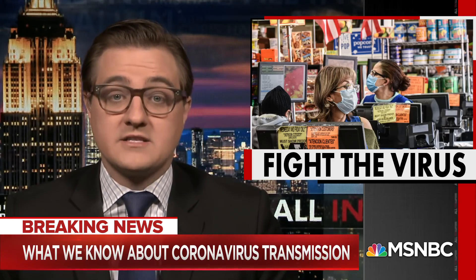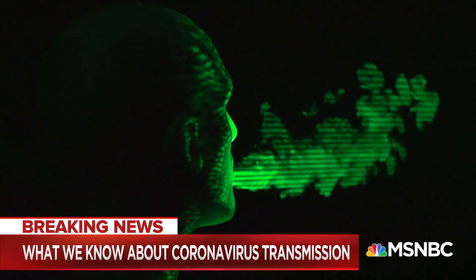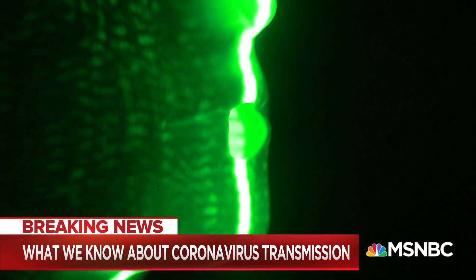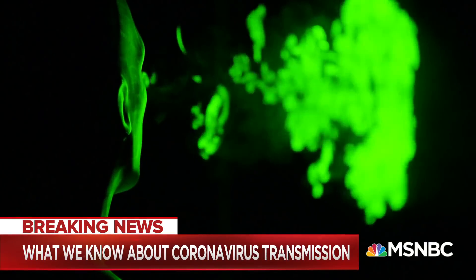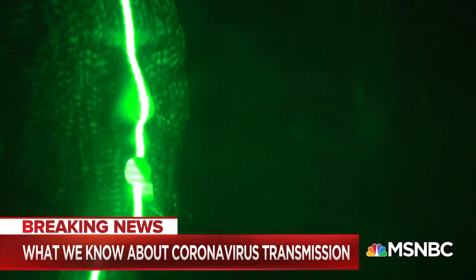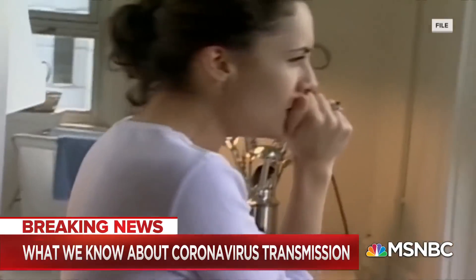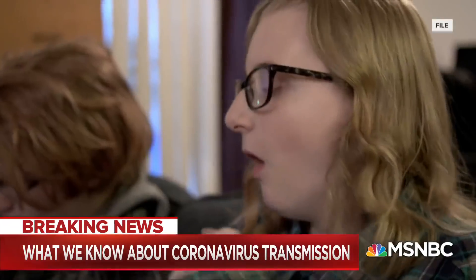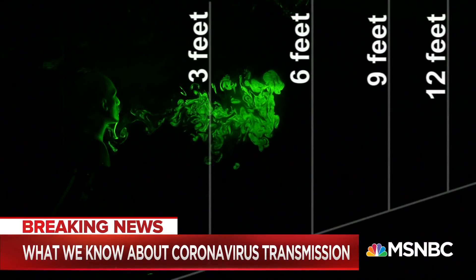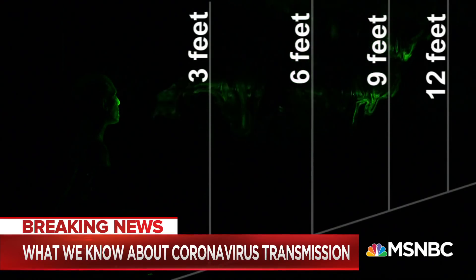NBC News correspondent Kerry Sanders did this amazing segment breaking down what that looks like and how that works. Engineering professors use a dummy to simulate the cough droplets we all create. The FAU team uses a laser to follow how far those droplets travel. What you're looking at is a mixture of water and glycerin that creates smoke, 10 to 20 microns in size—the same size and weight of the smaller droplets of fluid we expel when we cough. The simulation shows three feet traveled in less than two seconds, six feet within 12 seconds, and nine feet in 41 seconds.